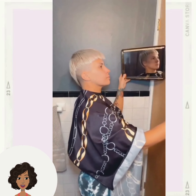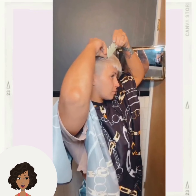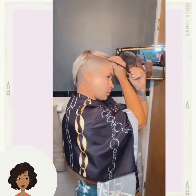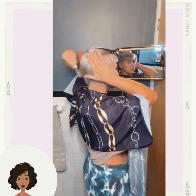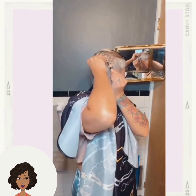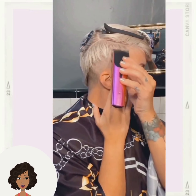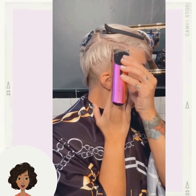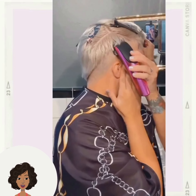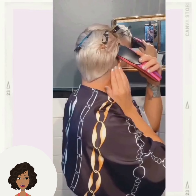And then we have a pixie refresh for the next style. She does also have a pixie undercut and she's just kind of cleaning up the lines.